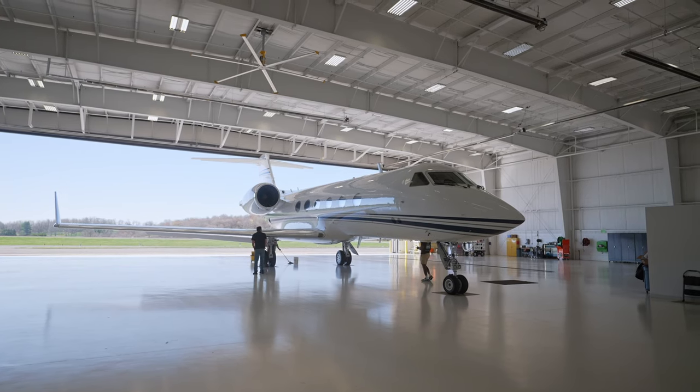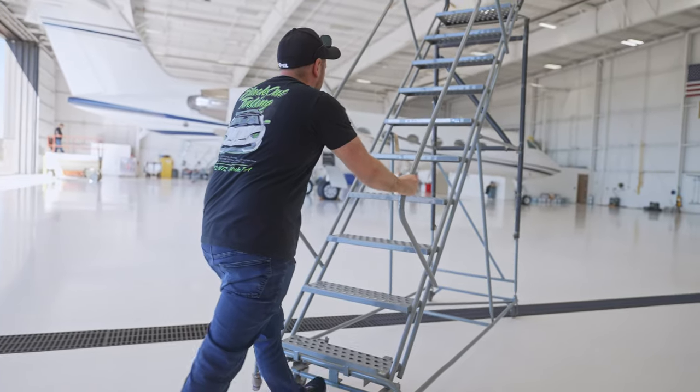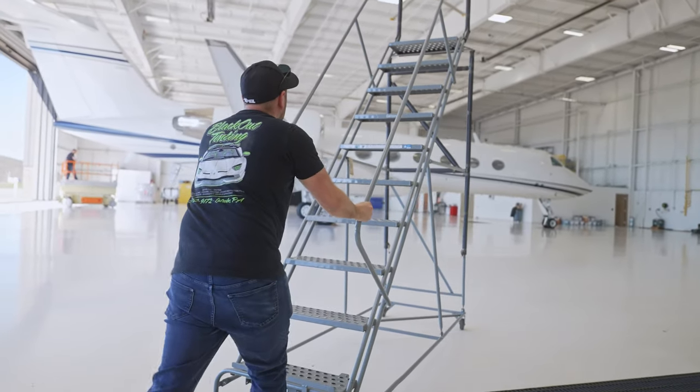When you're landing your $40 million jet at a private airport, you want to make sure you have the best looking $40 million jet at the airport. So we are cleaning up this Gulfstream G5 jet — awesome machine — and we're going to be polishing it and then ceramic coating it.